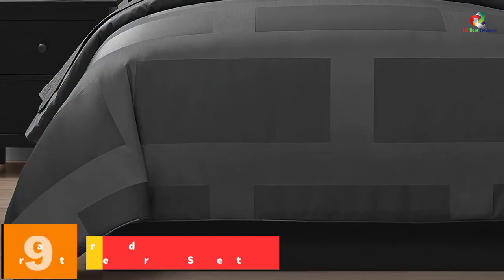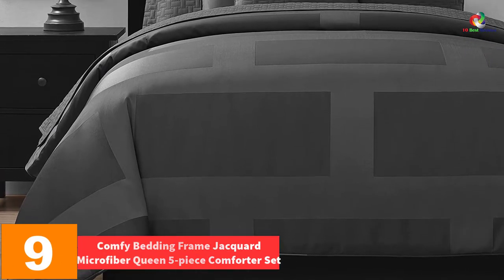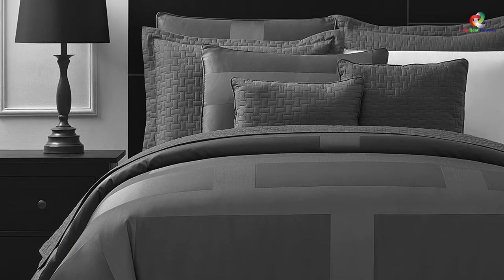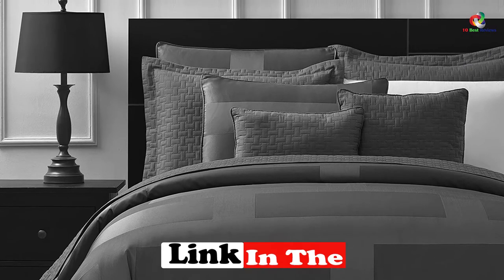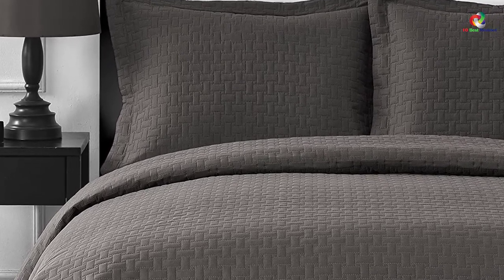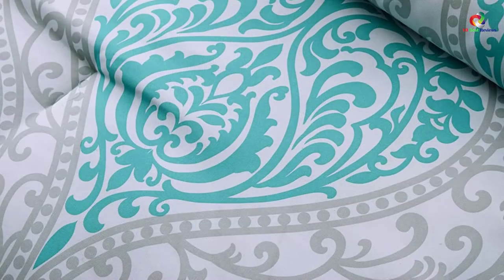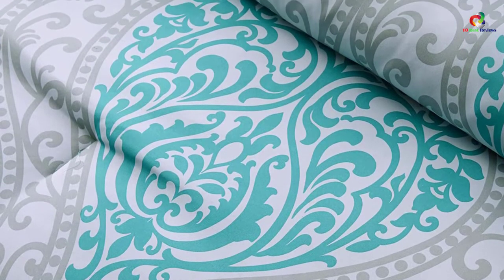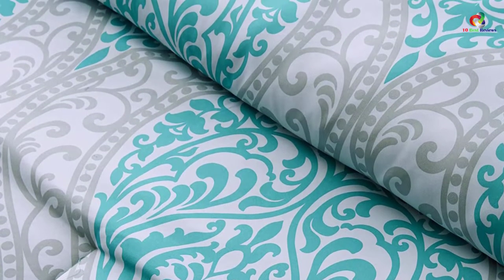Moving on at number 9, we have the Comfy Bedding Frame Jacquard Microfiber Queen 5-Piece Comforter Set. If you're looking for a more formal or subtle looking design, you should think about choosing this one. The covers are again made from microfiber, which ensures it is completely soft. In total, there are five different pieces in the set. There are eight different colors and designs available. It is hypoallergenic, and even after consistent washing, the color does not drain off.